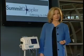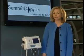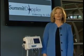At Summit Doppler, customer satisfaction is top priority. Our products are made in the USA and come with a one-year full warranty, and a one-to-three-day turnaround is guaranteed if your products ever need service. The ABI exam is a simple, non-invasive procedure for diagnosing PAD, and it's reimbursable. If you're not performing the exam on your patients at risk, start now by adding a Summit Doppler ABI system to your practice.